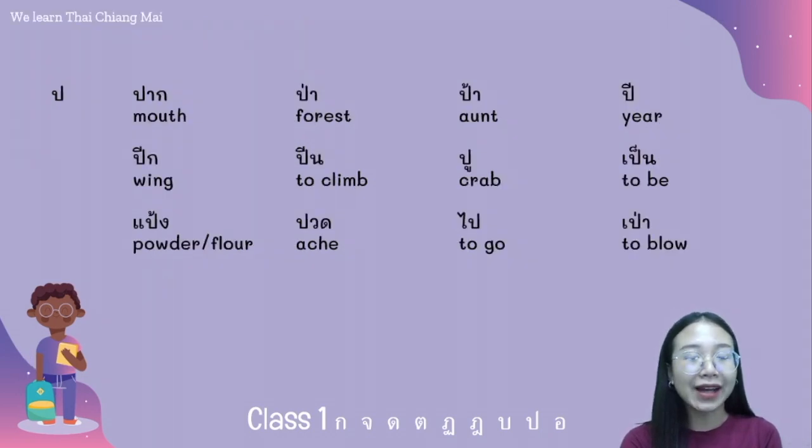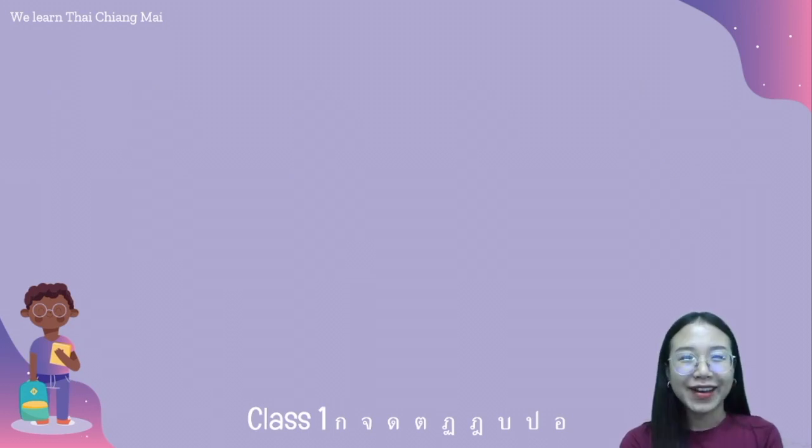And next, ปอปลา. We have the words: ปาก ป่า ป้า ปี ปีน ปู เป็น แป้ง ปวด ป้าย.